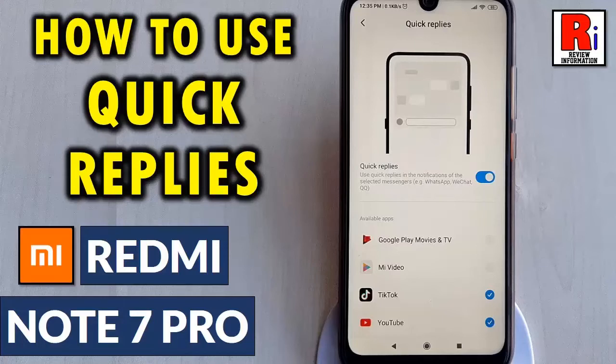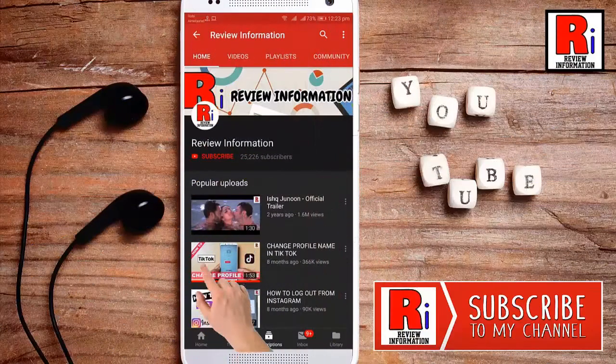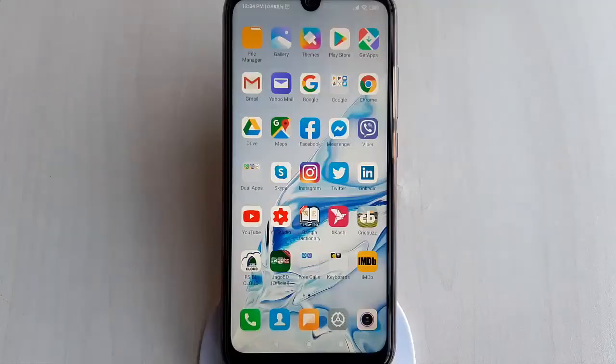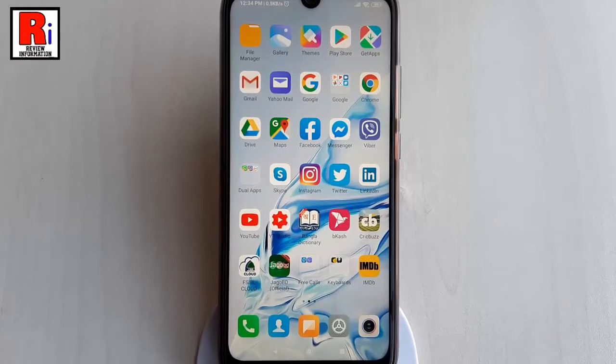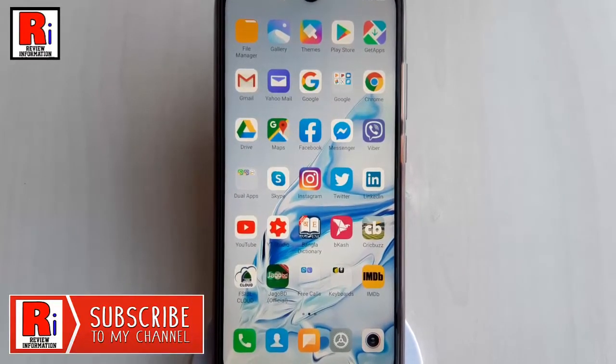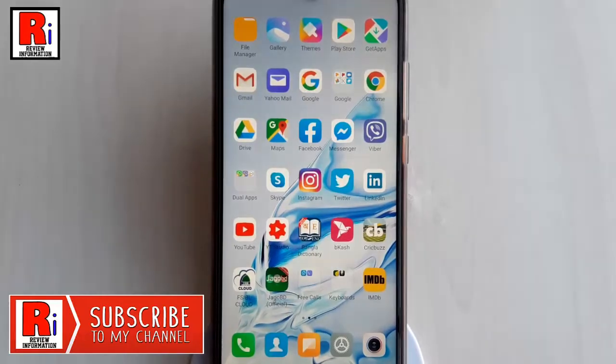Hello viewers and welcome back to my channel, Review Information. In this video, I will show you how to use the Quick Reply feature on Xiaomi Redmi Note 7 Pro with MIUI 11. Xiaomi has added the Quick Reply feature on its new MIUI 11 update. Let's see how to use this.